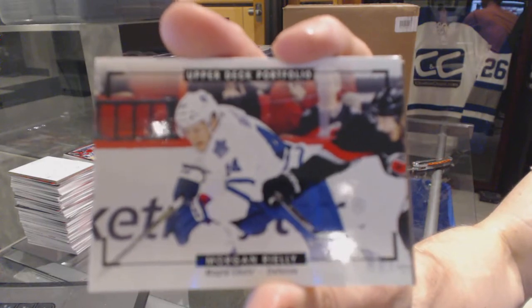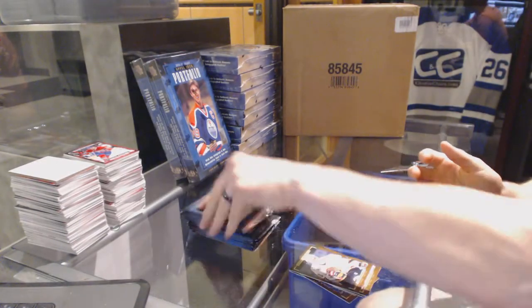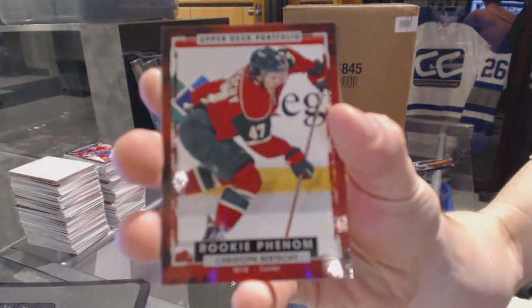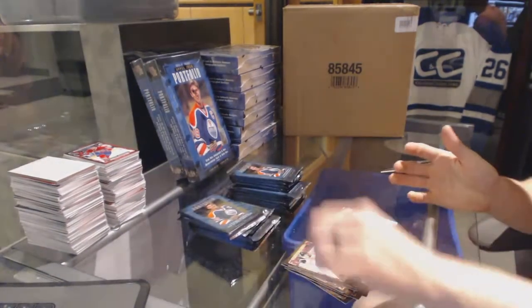All right, we start with the color art of Morgan Riley. Rookie Christoph Birchie, rookie.